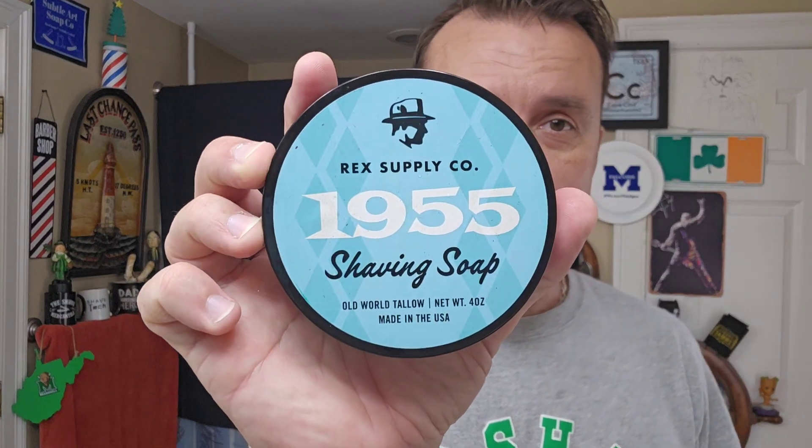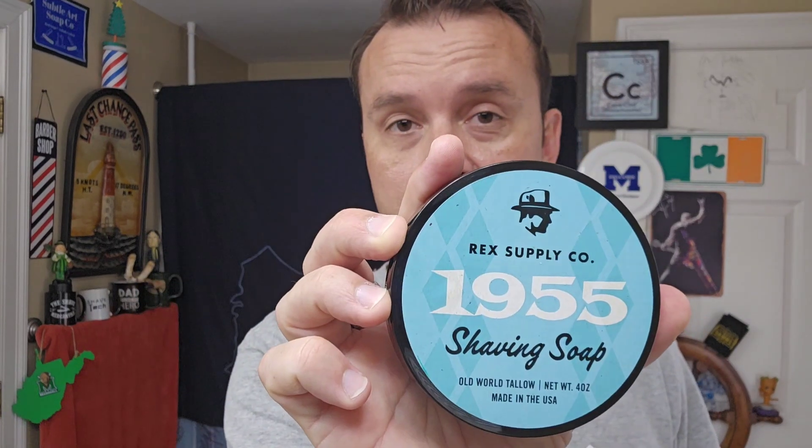How's it going everybody? John Bonham here, Cape Cod Wet Shaving. Good to see you. Quick shave video — and when I say quick, I'm going to try to adhere to that. Today, I've been waiting for this all day. It's just been one of those days. I'll be using 1955 from Rex Supply Co.